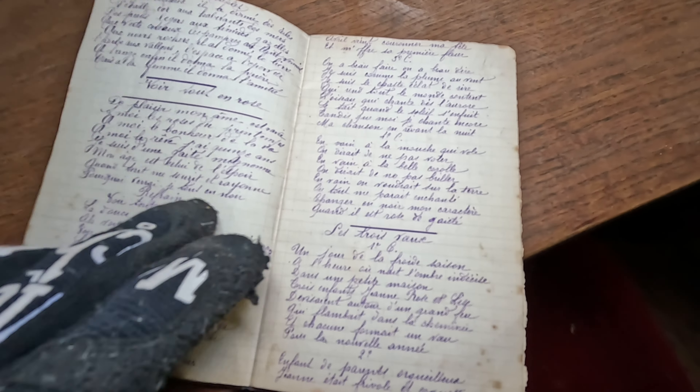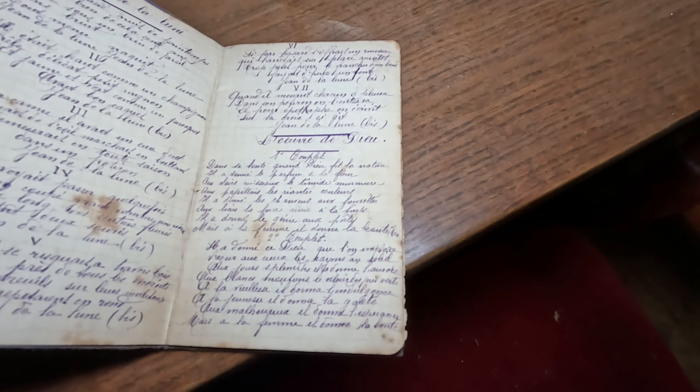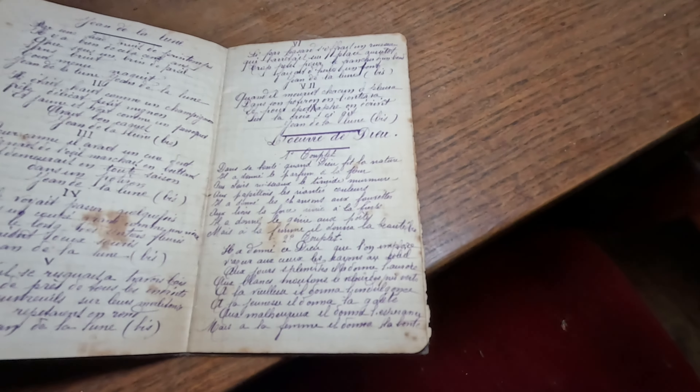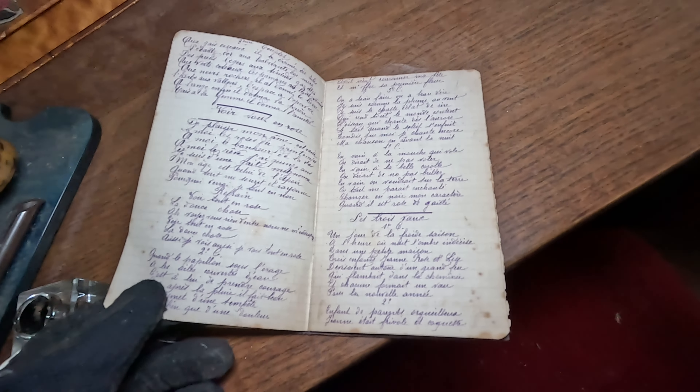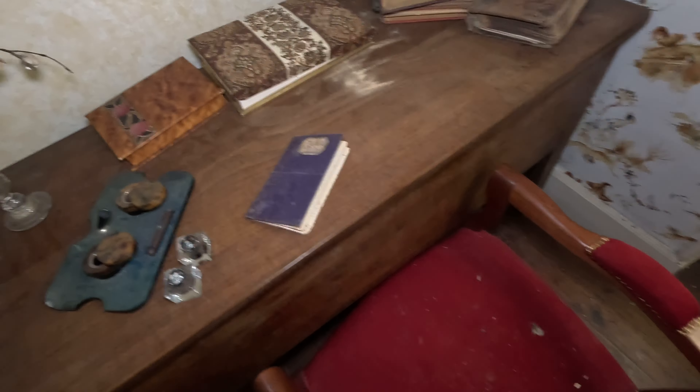It's everything in French — I can't really understand it, sadly. It's also a big reason why it's difficult to find out the story about the house and why it is abandoned, because French is another language. I'm from Germany and speaking English to you, so it's really hard for me to do these explorations in English, but I hope it's fine for you and you really enjoy it.